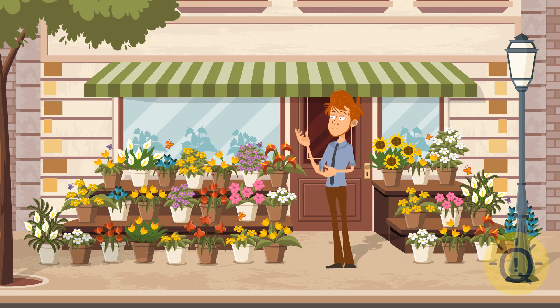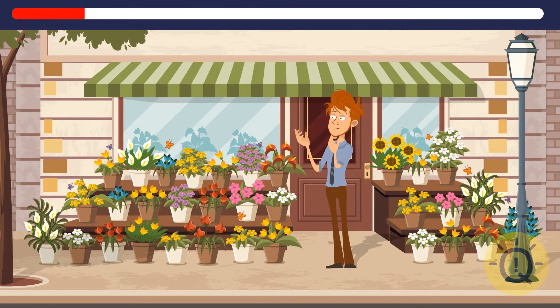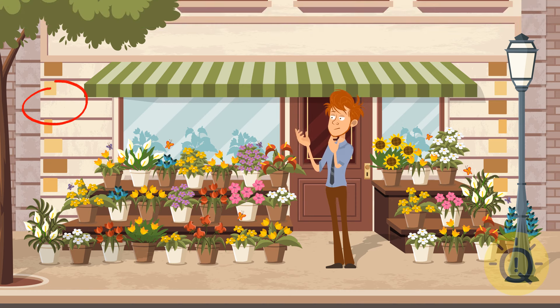Buying flowers for someone you love is always a good idea. This little shop has an impressive choice. But that might be about to change. Whoa, I was looking at the flowers. But the missing detail here is one of the bricks. Surprise, surprise!